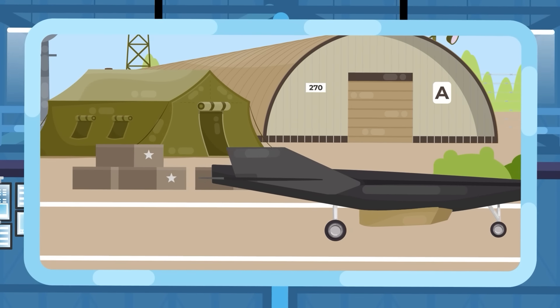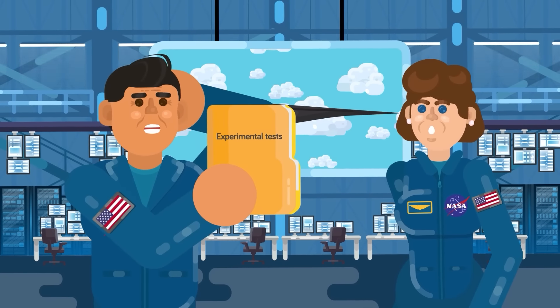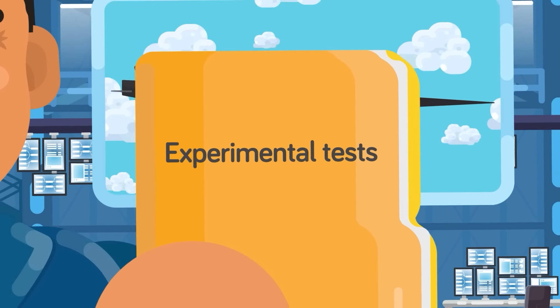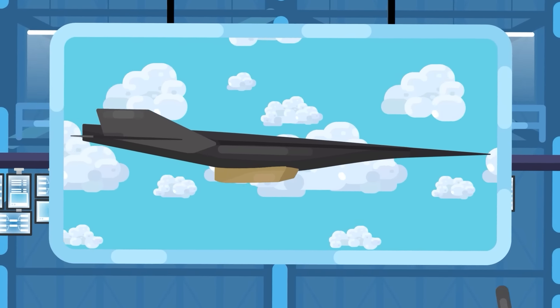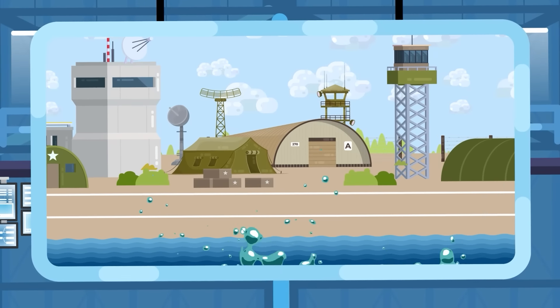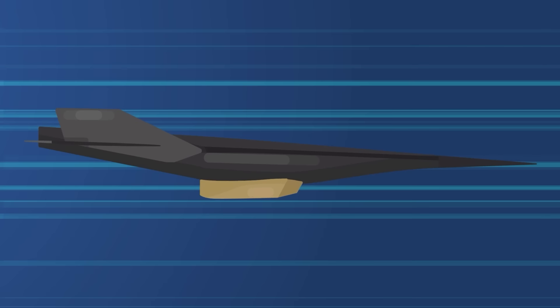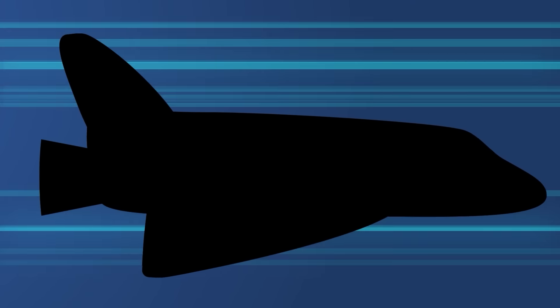Sadly for the X-43, despite its ludicrously impressive speeds, the unmanned vehicle was only ever designed for conducting experimental tests. While it could be controlled throughout its high-speed flight, it was not designed to land and be recovered. Instead, the test vehicles were destined to crash into the Pacific Ocean once their tests were completed. 7,000 miles per hour is nothing to be sniffed at, but that might as well be a rookie number compared to this next big contender.